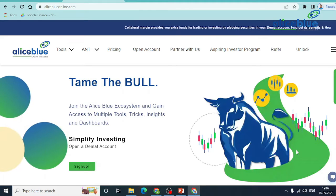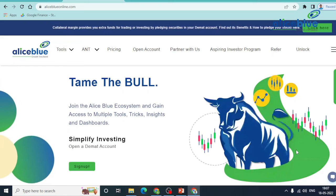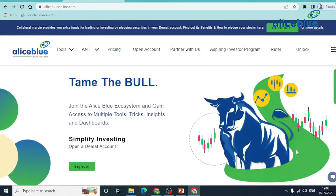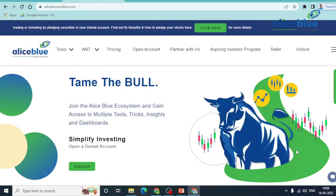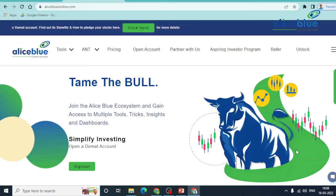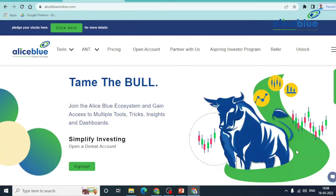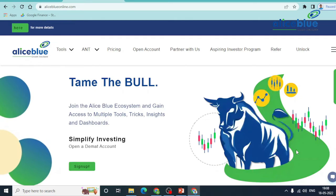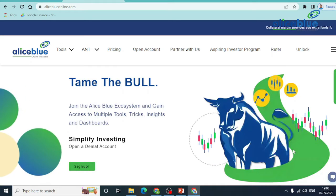Good evening everyone. My name is Anish Kumar. I am the research analyst of AlliesBlue. In today's post-market session, Nifty and Bank Nifty are working in the pre-market levels. Do watch the complete video. If you are new to our channel, do like and subscribe to the channel and hit the bell icon to get more video updates. Let's go to chart.